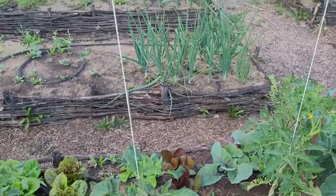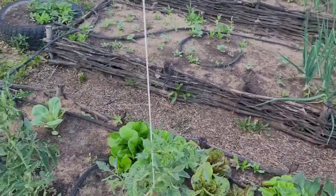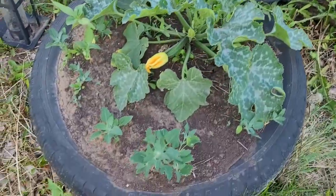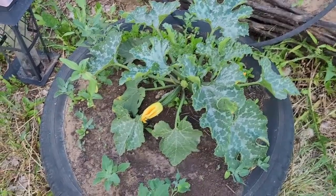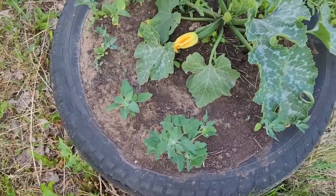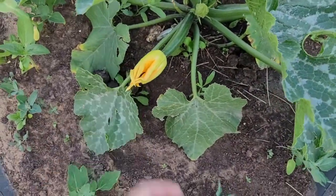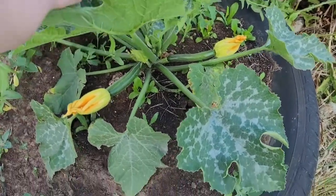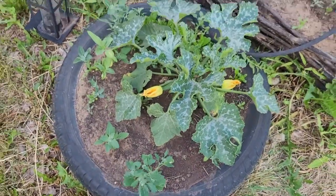Onions seem to handle the heat pretty well as long as they have sufficient water. Carrots don't struggle too badly. I do actually have a couple of zucchini in this tire here. The tires are just to extend my growing space a little bit, and because these are black tires they heat up the soil earlier in the spring so I can have some earlier transplants put in and they don't suffer so much. This one's actually got two zucchinis on it - they're maybe Sharpie size right now but in a couple of days they'll be ready to eat. That's very exciting.